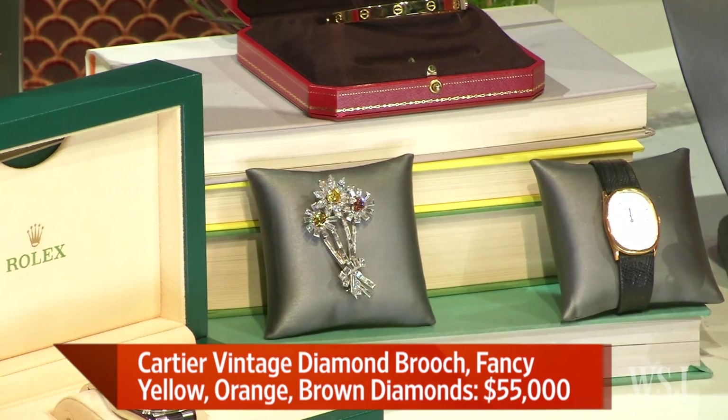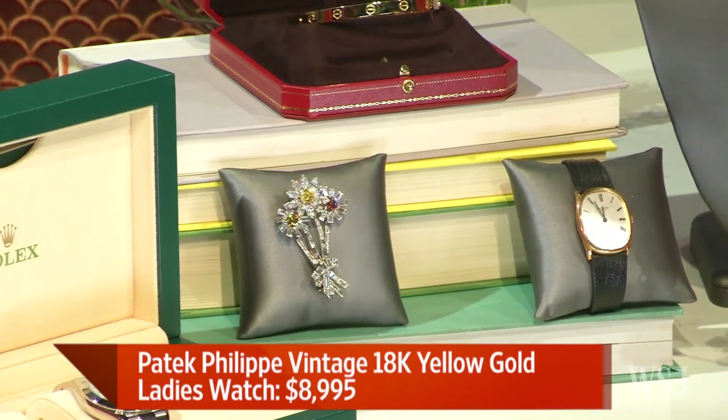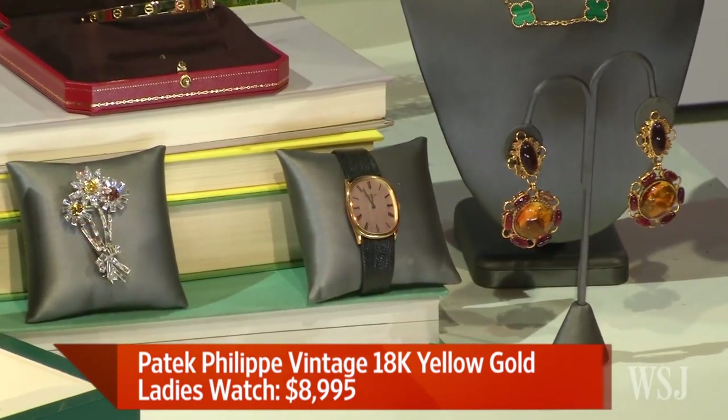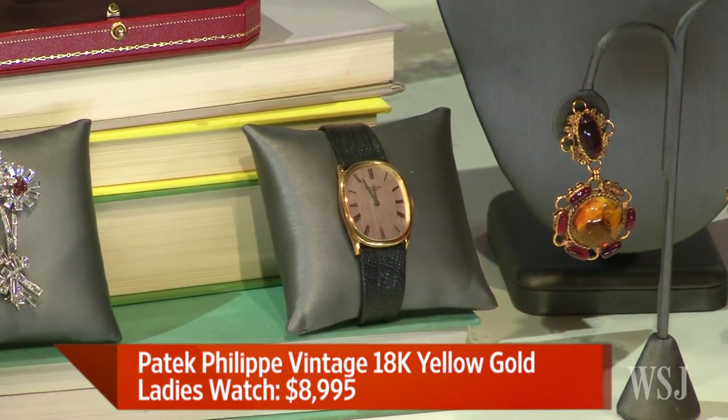Tell us about that other watch — it looks like a great gift for a classic gentleman. Actually, it's a beautiful gift for a woman. It's a vintage Patek Philippe. One of the biggest trends we're seeing is women starting to buy larger case sizes — vintage Rolexes, beautiful vintage Patek Philippe pieces. This one goes for about $9,000 and it's one of those one-of-a-kind watches.